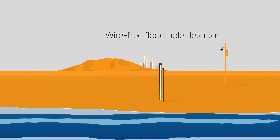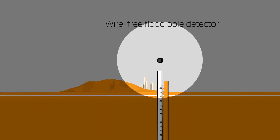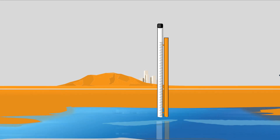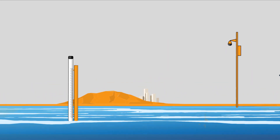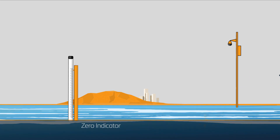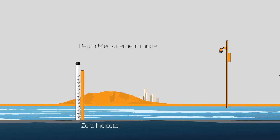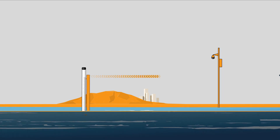So how does it work? LB Foster's wire-free flood pole detectors contain sophisticated electronics using state-of-the-art sensor technology to determine if water is present. When flood water rises to the zero alert level at the base of the post, it triggers the first warning and puts the system into depth measurement mode. If the flood water continues to rise and reaches the alarm depth specified by the user, the system automatically sends notifications.